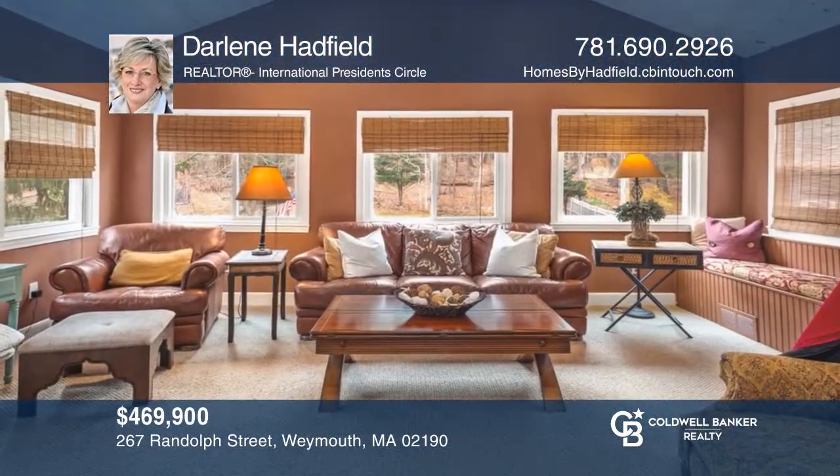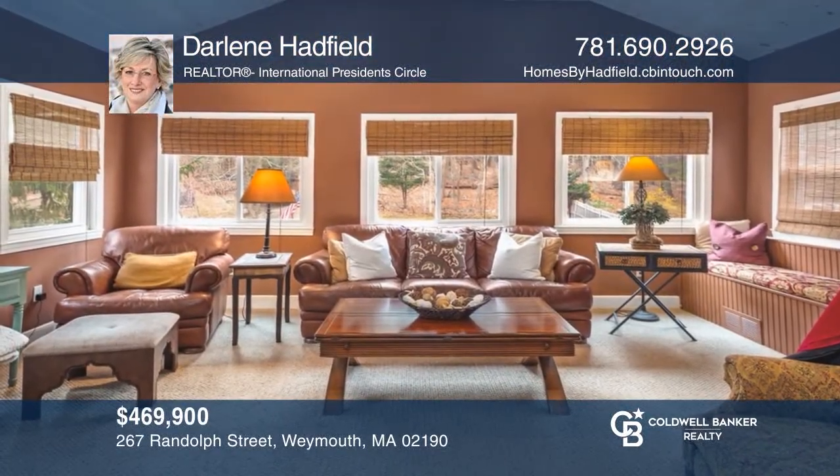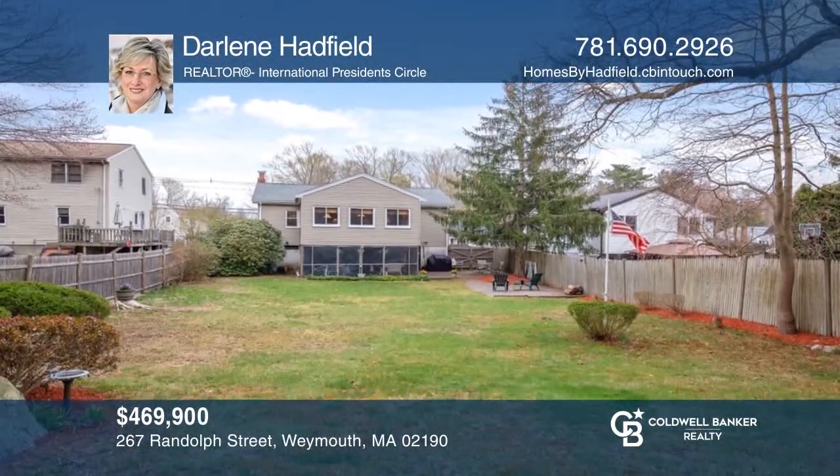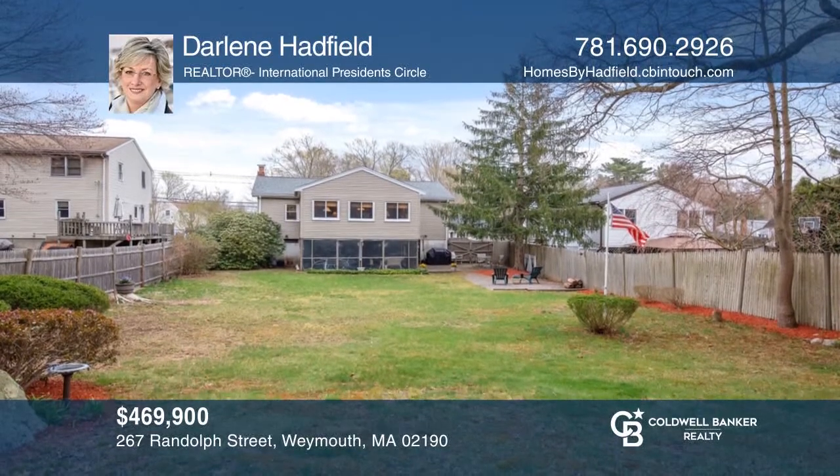This well-maintained two-bed, two-bath expanded ranch home features a walkout lower level, sunroom, patio, and a backyard oasis. Schedule a showing with Darlene Hadfield today.